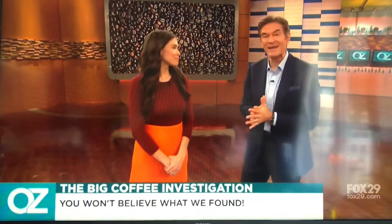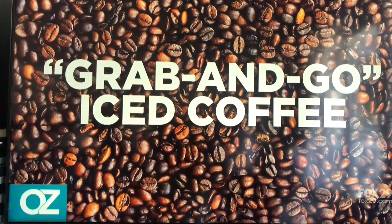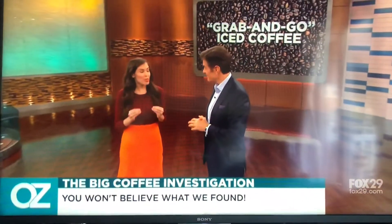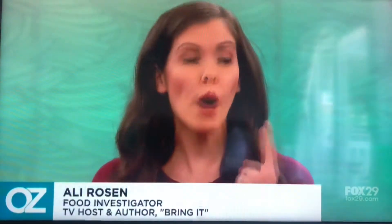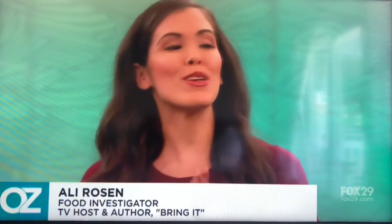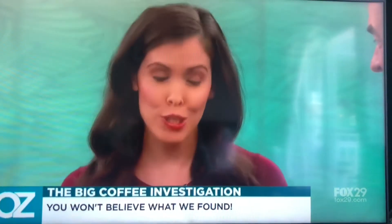We're exposing the truth about the most popular coffee trends. First off, grab-and-go iced coffee — what's the deal there? I mean, this has exploded. We've seen a 137% increase in sales in one year. It's just unbelievable. But the thing is, we don't necessarily know if it's as healthy for us as our regular cup of coffee, so we'll come to that later.